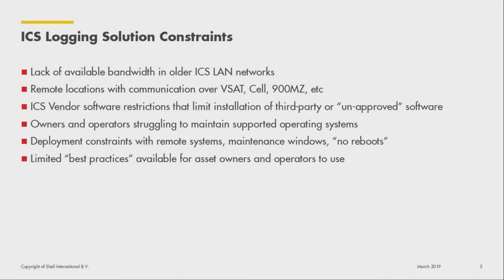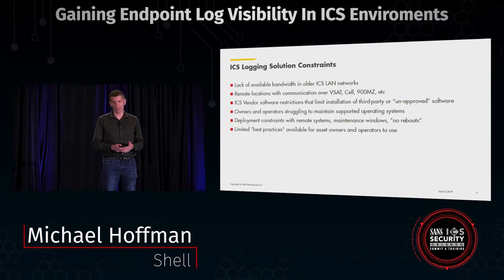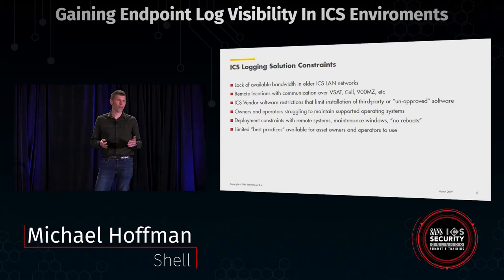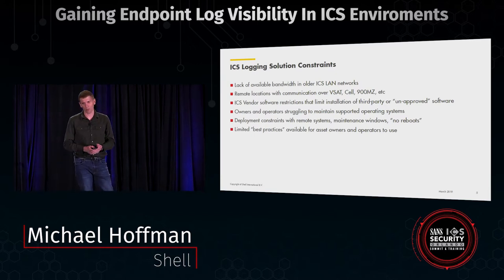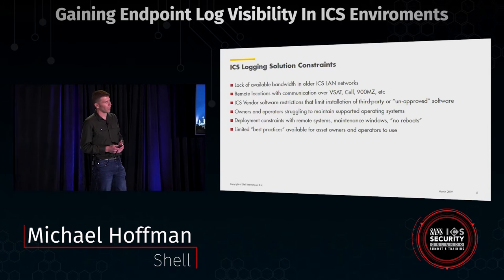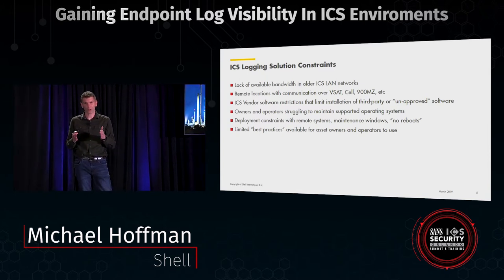As everybody in this room knows, our systems are constrained in the ICS. We have a lack of available bandwidth — many systems have 100 meg connections, and that's doing pretty good. We also have very remote locations. Our ICS networks are not within a fence line or four walls; we have well paths, offshore locations, pipelines, and so forth. When you think about putting an IT tool in these environments, that tool has to scale to different architectures and different constraints.